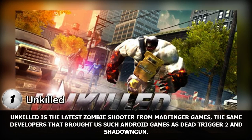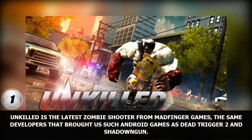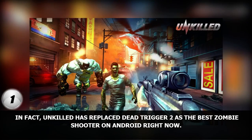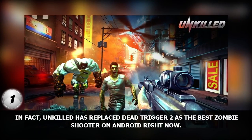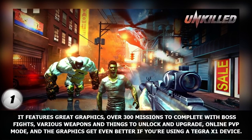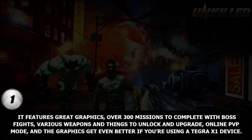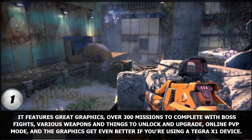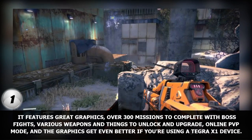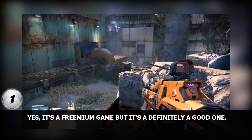Unkilled is the latest zombie shooter from Madfinger Games, the same developers that brought us such Android games as Dead Trigger 2 and Shadowgun. In fact, Unkilled has replaced Dead Trigger 2 as the best zombie shooter on Android right now. It features great graphics, over 300 missions to complete with boss fights, various weapons and things to unlock and upgrade, an online PvP mode, and the graphics get even better if you're using a Tegra X1 device. Yes, it's a freemium game, but it's definitely a good one.